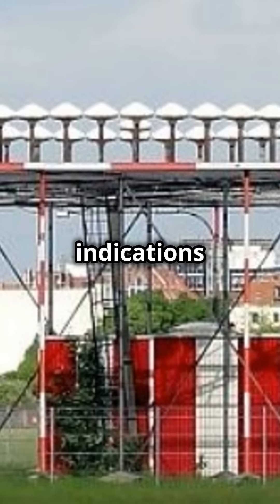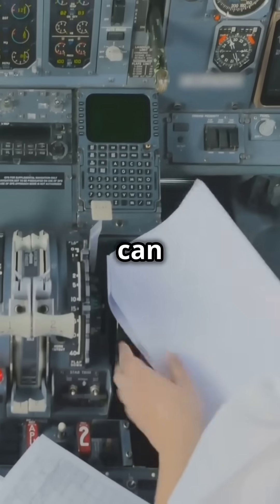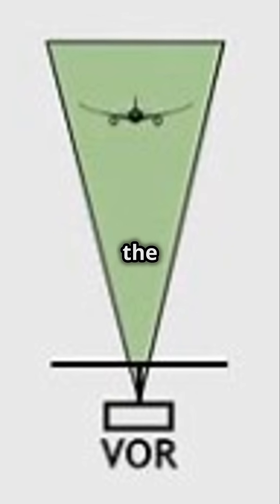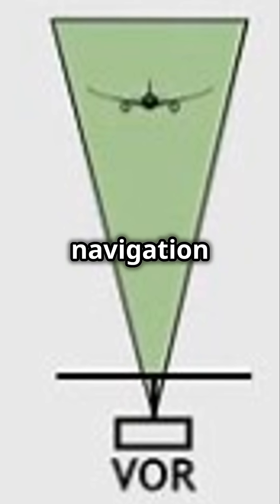Once the aircraft moves out from the confusion zone, all erratic indications cease. The cone of confusion can be recognized by oscillation of instrument panel indicators and an aural whistle. Understanding the cone of confusion is key to avoiding navigation errors.